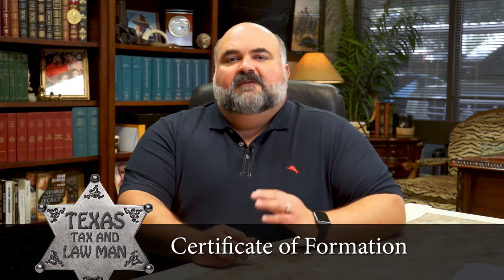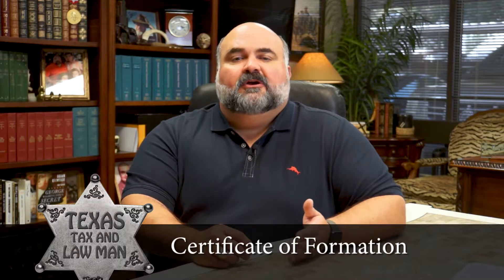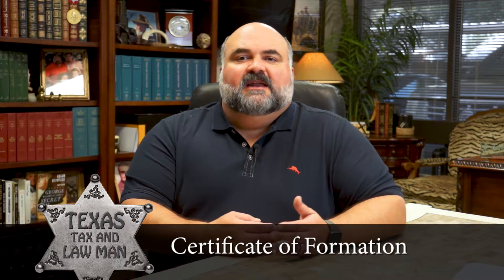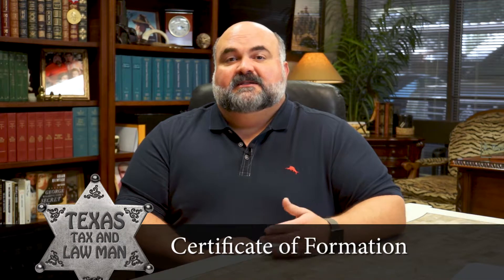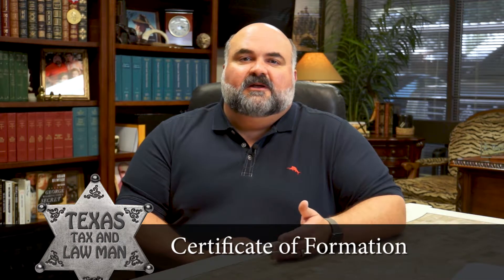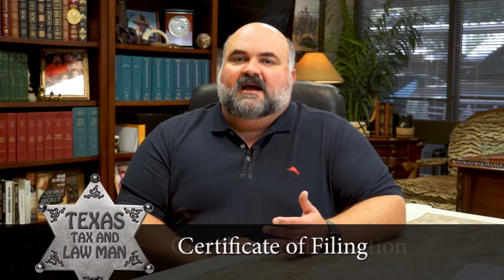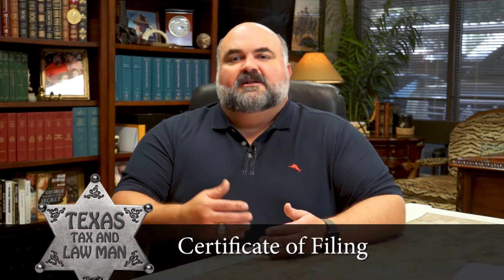Registered agent: if you paid a service for your LLC, they probably listed themselves as the registered agent and charge you a fee each year to perform this function for you. You need to decide if that has value or not. Business address: you have to list the address for your business, and in most states this has to be a physical location and not a post office box. Certificate of Filing: this is usually a letter that comes with the Certificate of Formation acknowledging the creation and the filing date of the LLC.